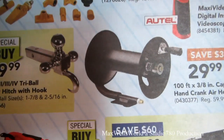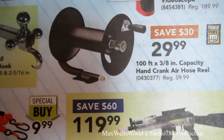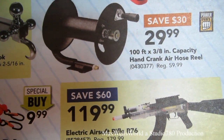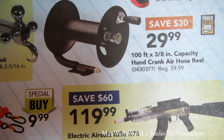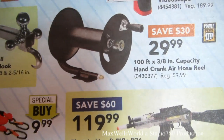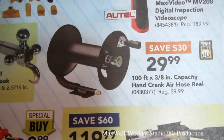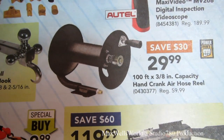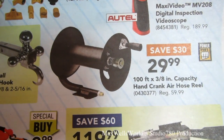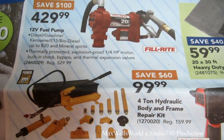There's a hundred feet by three-eighths of an inch capacity hand-crank air hose reel. If you put three-eighths hose on it, it'll hold about a hundred feet. I picked one of these up six or seven years ago — it's still going strong, no leaks, quite impressed with the durability of these reels.